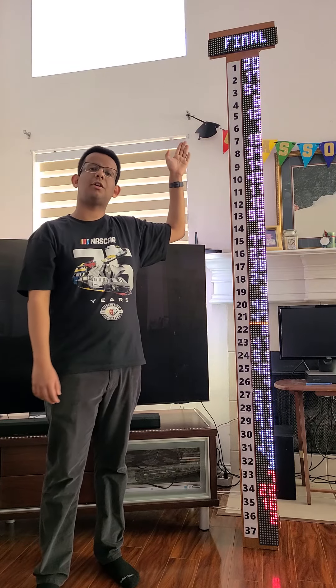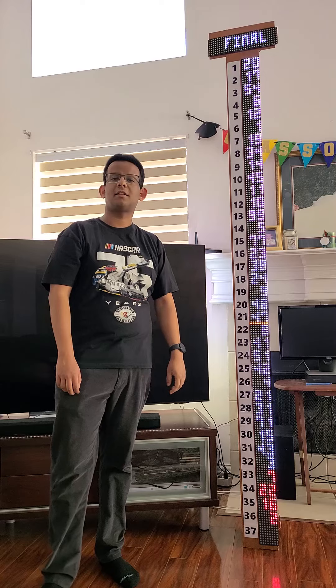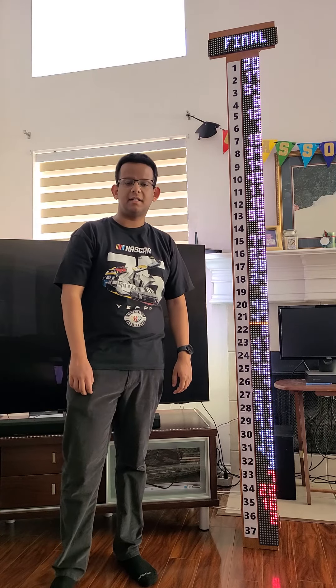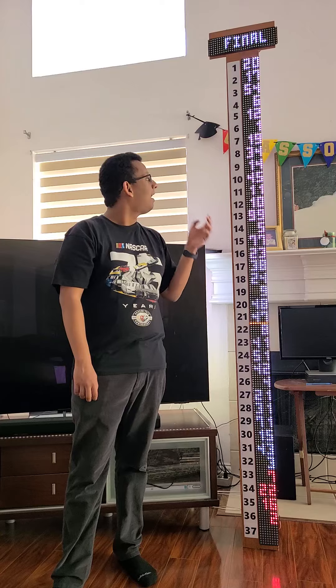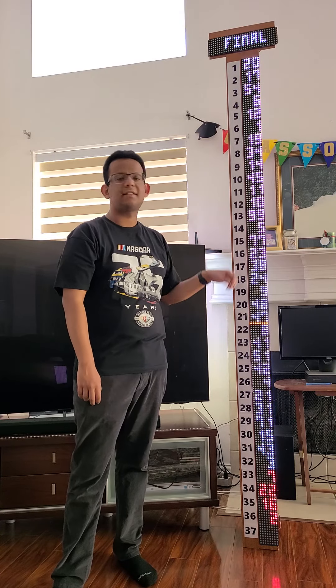This is my 8-foot-tall, 2,000-plus LED matrix custom NASCAR scoring tower. It uses live public NASCAR leaderboard data to update the running positions and advanced statuses of each driver in the field during the race, lap by lap.